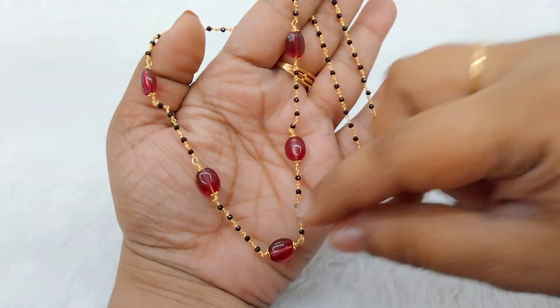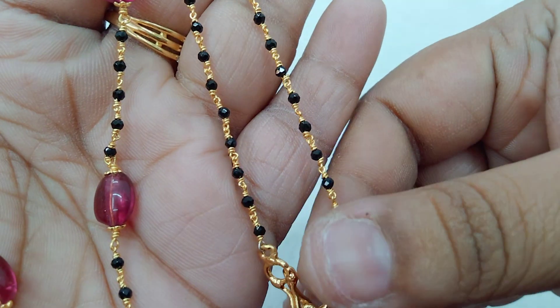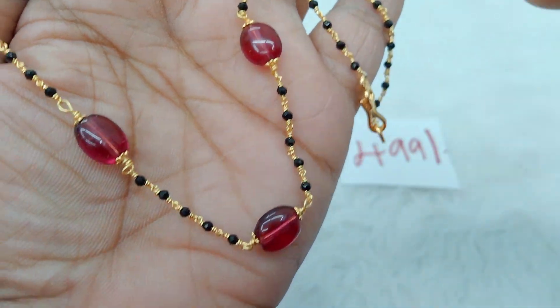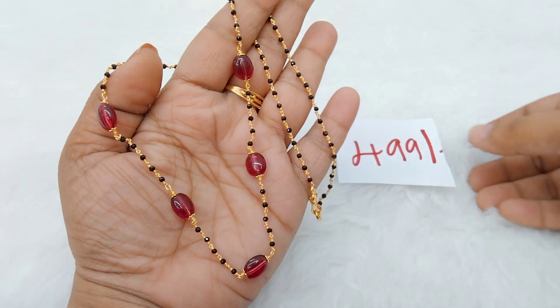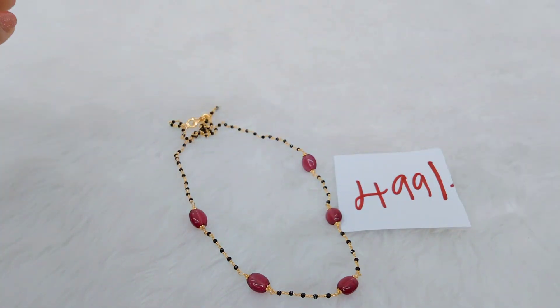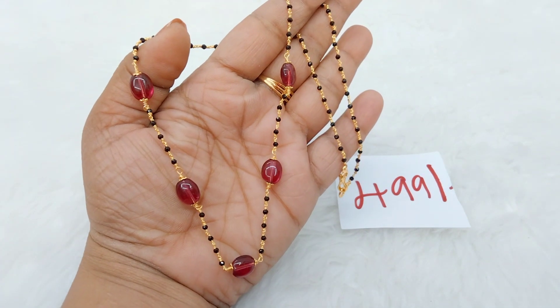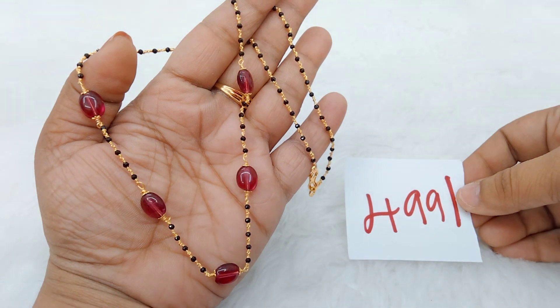Next we have beautiful black beads — this is a normal crystal, premium quality crystal. I guarantee you it will last 6 months. This is a 5-pink-color Monalisa piece. It is suitable for simple wear, simple dress, as well as heavy and classic dress. You can go for this one.